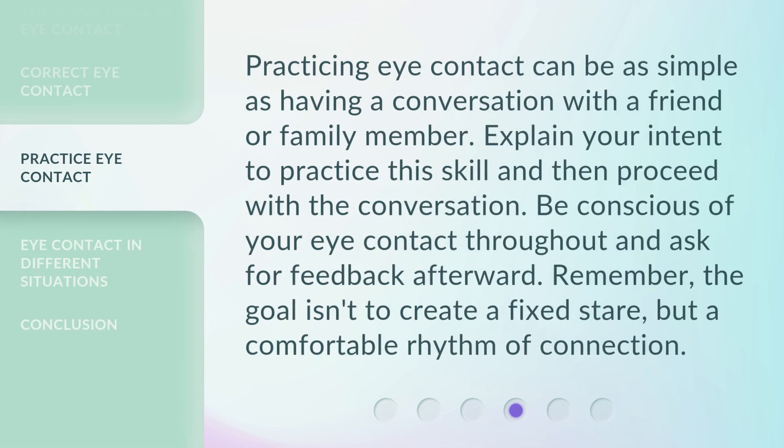Practicing eye contact can be as simple as having a conversation with a friend or family member. Explain your intent to practice this skill and then proceed with the conversation. Be conscious of your eye contact throughout and ask for feedback afterward. Remember, the goal isn't to create a fixed stare, but a comfortable rhythm of connection.